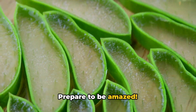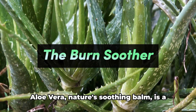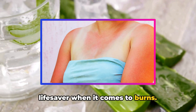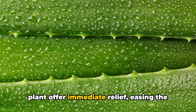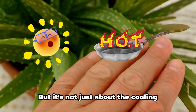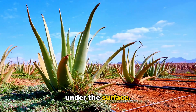A sunburn can ruin your day, but not if you have aloe vera at hand. Aloe vera, nature's soothing balm, is a lifesaver when it comes to burns. The cooling properties of this miraculous plant offer immediate relief, easing the sting of a burn, whether it's from the sun or a hot pan. But it's not just about the cooling sensation — there's a lot more happening under the surface.